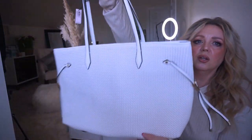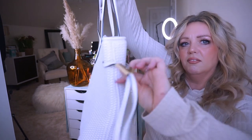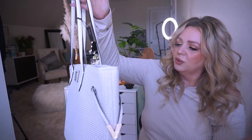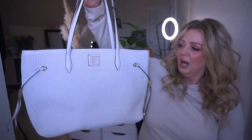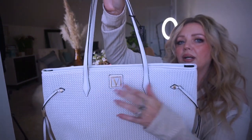It looks like just a regular fancy bag. I mean, you can see it has like a V on it, but there's nothing on this that says Victoria's Secret. It doesn't say Pink or Victoria's Secret. I feel like it's very sexy, very elegant, perfect for like a summertime bag. I love big bags so I'm really excited. It has a V right here but it doesn't say VS, it doesn't say Victoria's Secret, it doesn't say Pink.